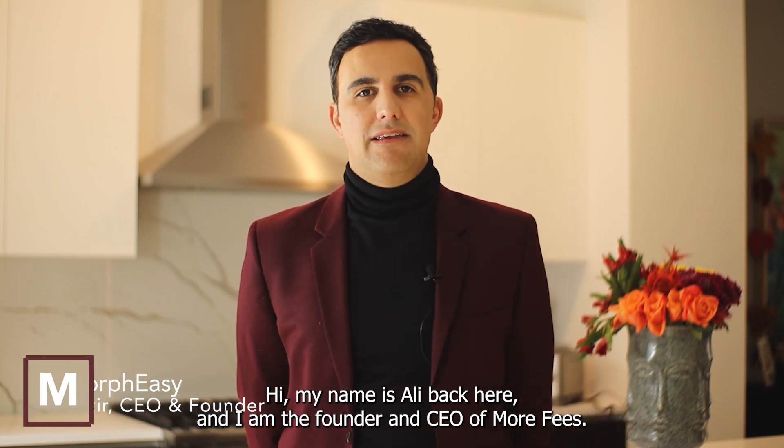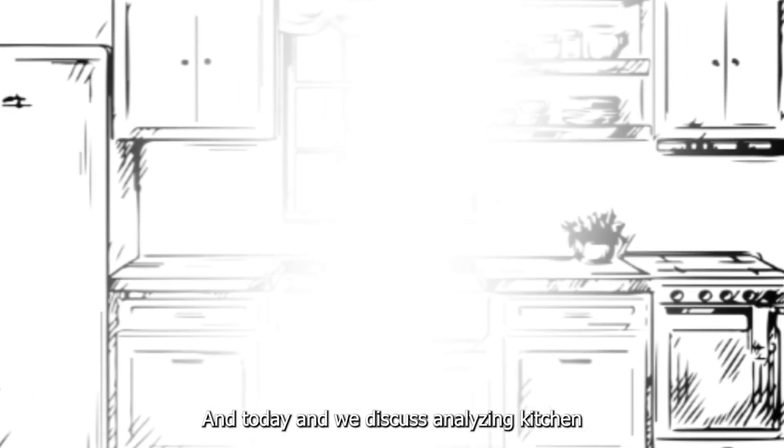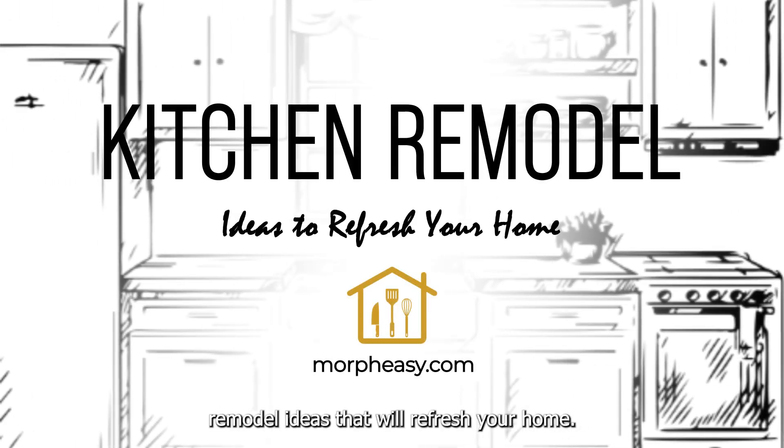Hi, my name is Ali Bakir and I am the founder and CEO of Morfizi, and today I'm going to discuss analyzing kitchen remodel ideas that will refresh your home.